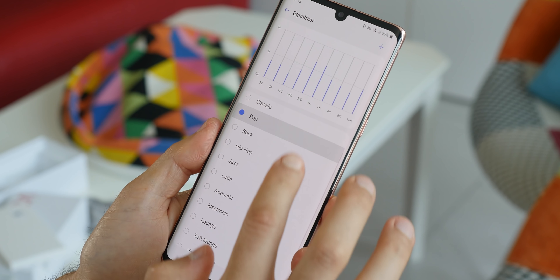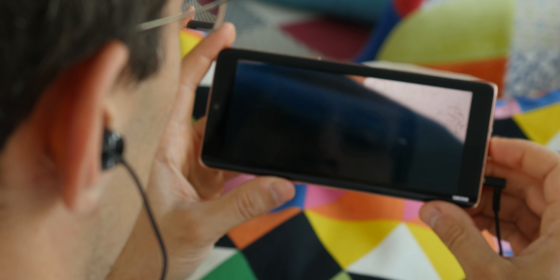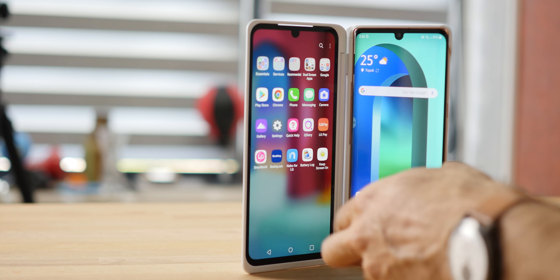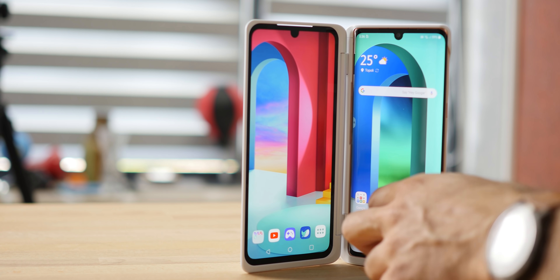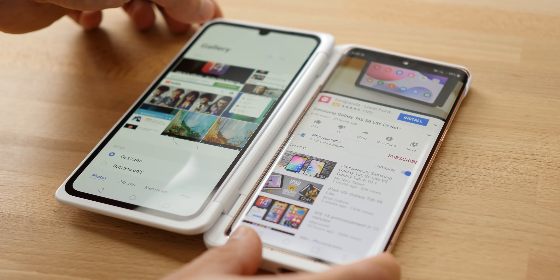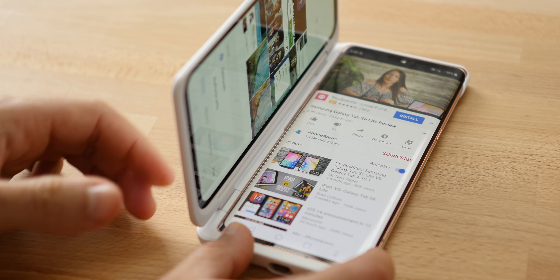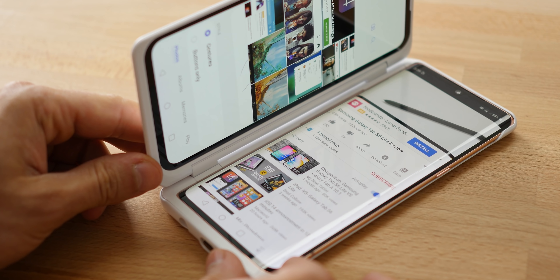There are a couple of accessories that will be sold separately for the Velvet to enhance its usefulness. There is an active pen, which should make this a direct competitor to Samsung's Galaxy Note phones. We also got to test the new cover display, which makes the Velvet into a sort of foldable phone by adding a second screen to it. It's a unique accessory but not as crazy expensive as a folding phone, while giving you a lot of that experience — so you might consider it.